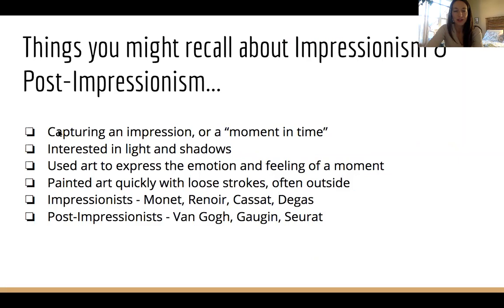First of all, impressionists were interested in — like the name sounds — capturing an impression or a moment in time. They were really interested in light and shadows. Remember Layla saying it made her feel warm? That's a common response to impressionism, because they're trying to capture light. These artists used art to express emotion and feeling of a moment — not just the subject matter, but really how it felt. They also painted quickly with loose strokes, often outside, or in French, en plein air, meaning simply outside. And you'll remember we painted with our fingers to capture that quick artistic style.